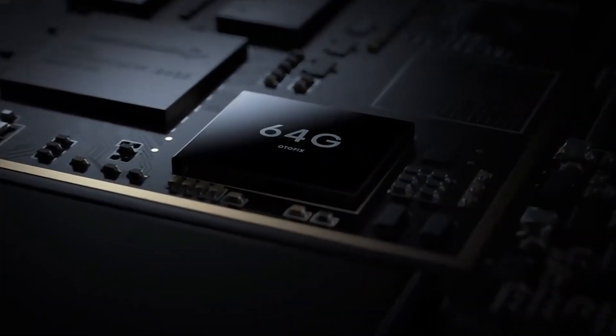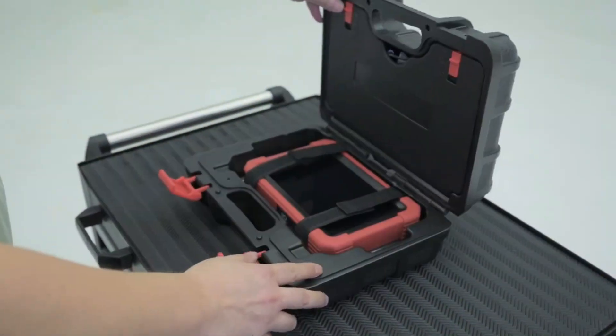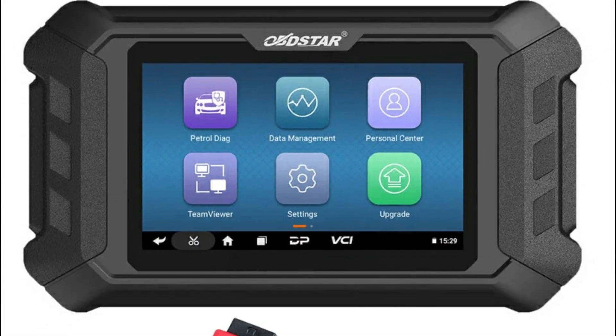Mileage correction can be tricky, but with the right OBDII tool, it's a breeze. Here are my top 5 picks for 2025 that'll get the job done — stick around to see which one's right for you.